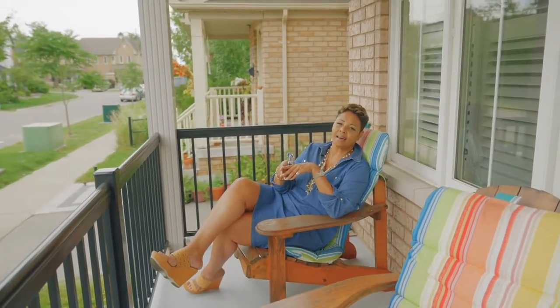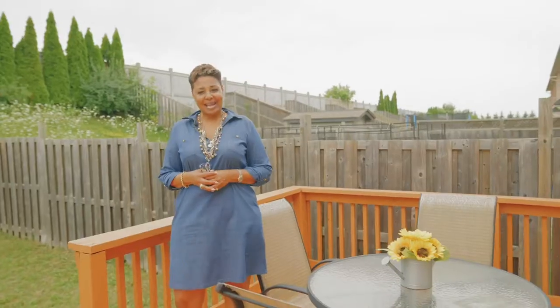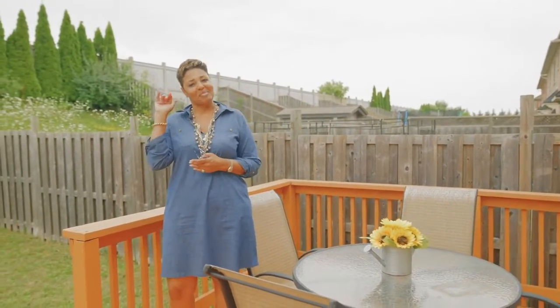Come on, I would absolutely love to show you this property in person. Thank you for taking the time to walk through this house with me. My name is Selena Pollard, your Realtor for Life. Until next time, bye for now.